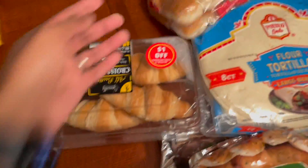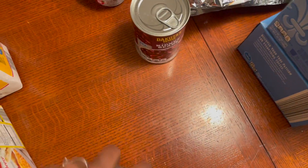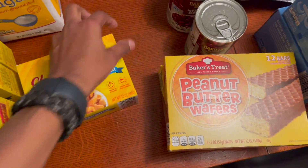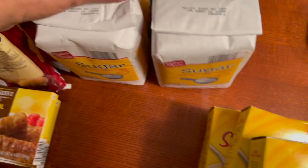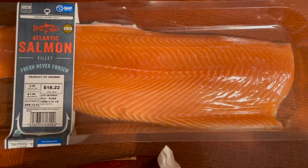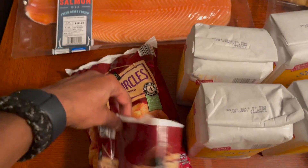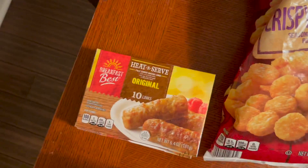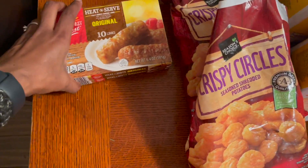Also from Aldi: hot dog rolls, strawberry cream cheese, two red kidney beans, two boxes of peanut butter wafers, three boxes of shells and cheese for quick easy lunches, a bag of powdered sugar, four regular sugars, one salmon, two crispy circles, one fried potato rings, and seasoned shredded potatoes.